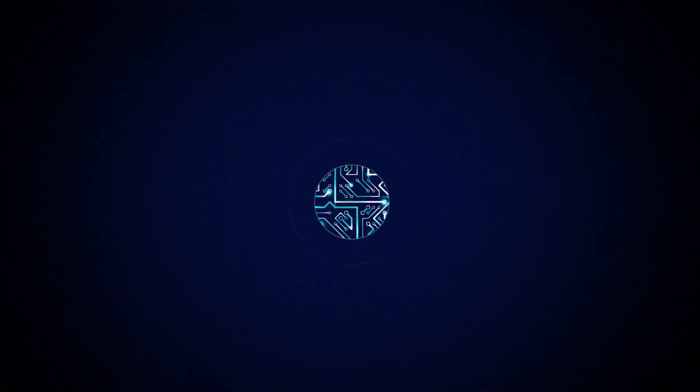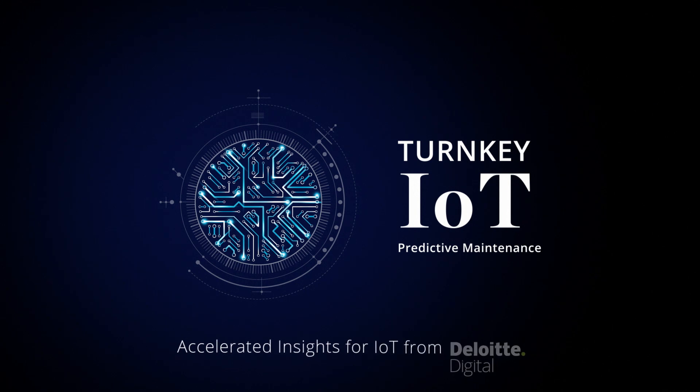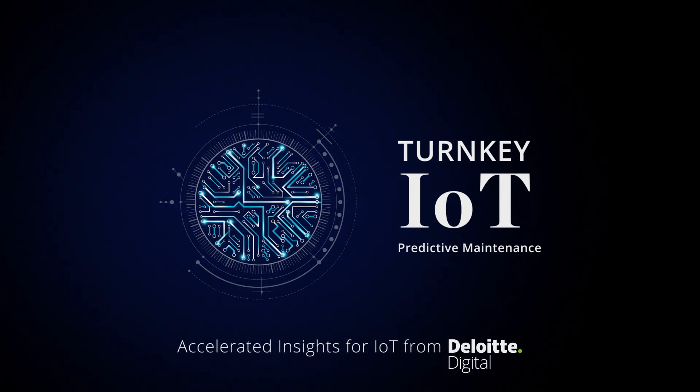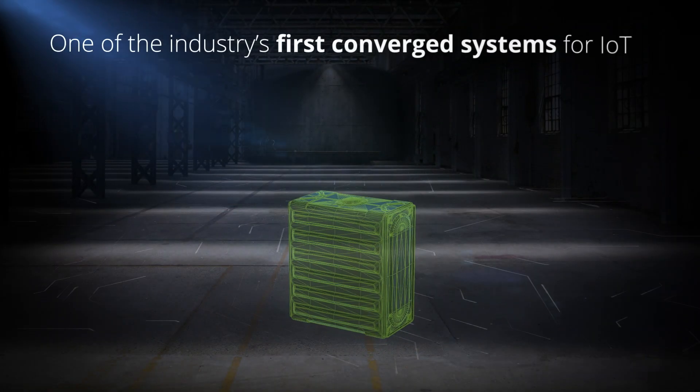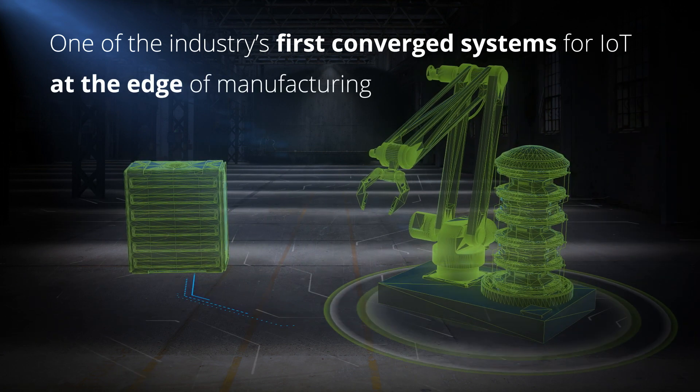Now you can! Introducing Turnkey IoT featuring Predictive Maintenance, one of the industry's first converged systems for IoT that accelerates time-to-insight because it's at the edge of your manufacturing.